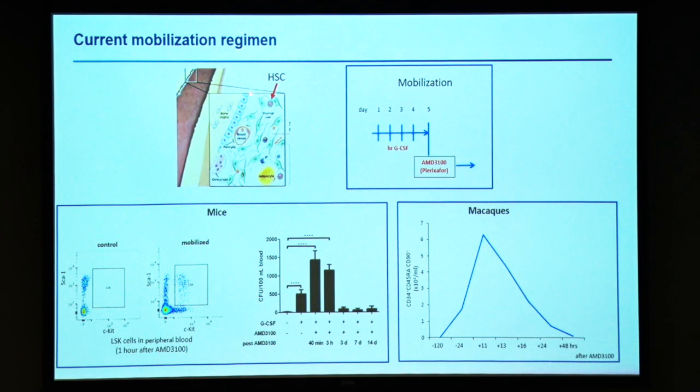Within the bone marrow, hematopoietic stem cells are in tight contact with stromal cells and with ECM proteins, so they are not accessible to intravenously injected viruses or ligands. They are also difficult to transduce by intraosseous injection because of this tight stroma inside the bone marrow. So one way to get them out from the bone marrow is a mobilization approach that is currently used to collect hematopoietic stem cells for transplantation purposes. It involves G-CSF and AMD3100, which is a CXCR4 antagonist.